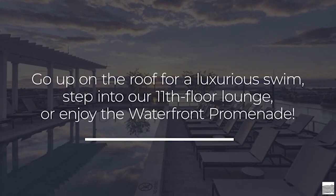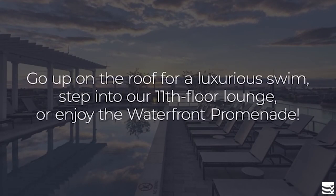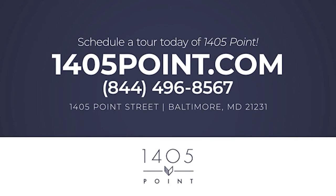Go up on the roof for a luxurious swim, step into our 11th-floor lounge, or enjoy the waterfront promenade. Schedule a tour of 1405 Point and experience all-access living.